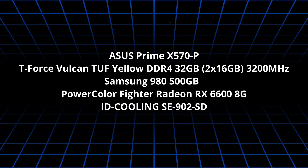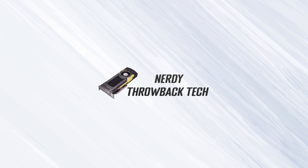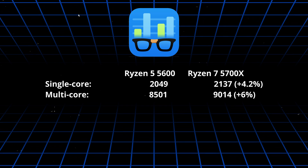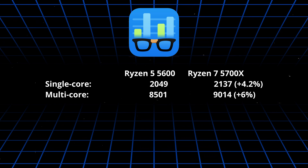The test system also includes a Samsung 980 NVMe and AMD Radeon RX 6600 GPU. The cooler is a more basic one — not a fancy config, but more common among PC users. I ran the most popular benchmarks nowadays, starting with the CPU tests in Geekbench 6. The Ryzen 5700X is 4.2% faster at single-core performance and 6% faster in multi-core.